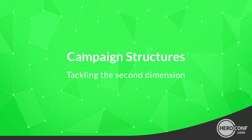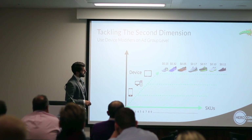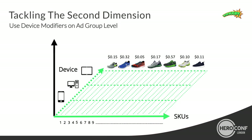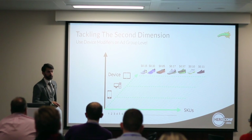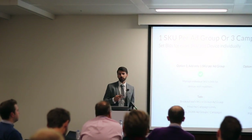Tackling the second dimension: since two to four weeks ago, you now have the possibility to set modifiers for each and every device — not just mobile anymore, but really set modifiers for mobile, tablet, and desktop. This is a huge, huge thing and you really should go for it. There are basically two options.